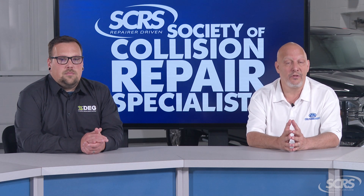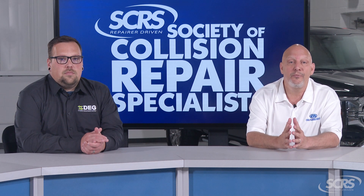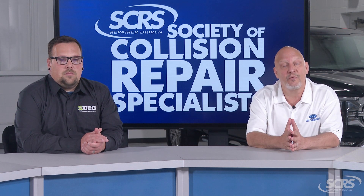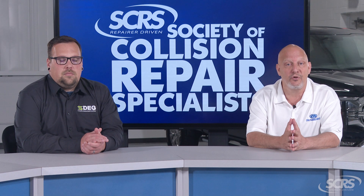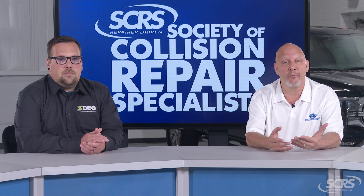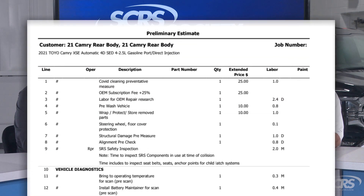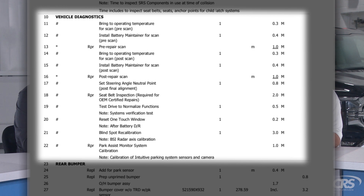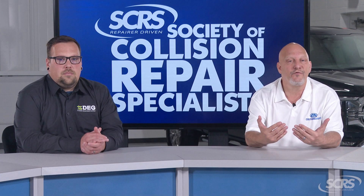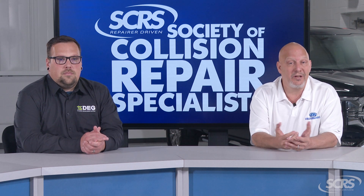It's important to understand that any time a collision repair facility disassembles a vehicle, they're probably going to interfere with or impact many of these features or systems. So what you may see on the estimated repair plan are terms such as calibrations, resets, and initializations. Those are the procedures required to ensure that the vehicle functions as we anticipate or as it was designed to.